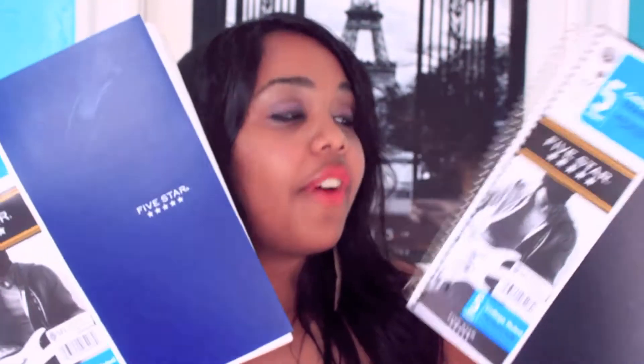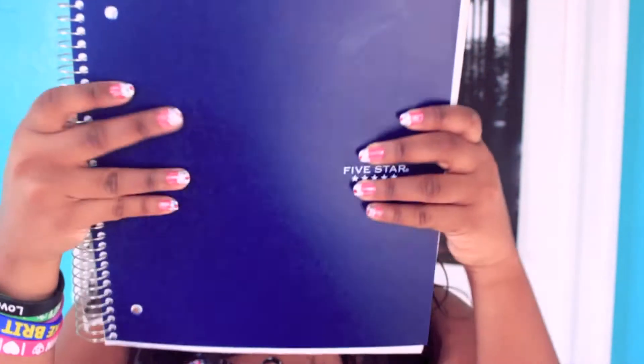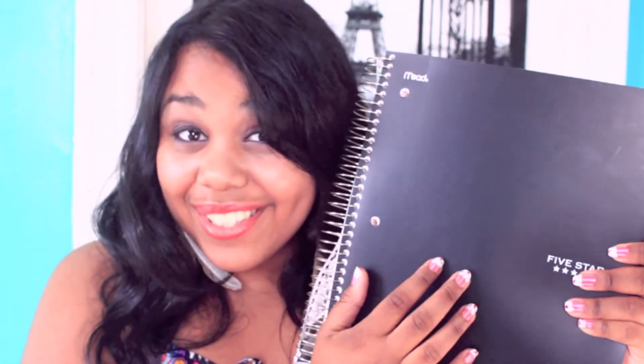I also got just your standard Five Star five-subject notebooks. I got one in blue because I'm going to put a Superman decal on it in white — that's going to look super fresh. I ordered the decal off Etsy.com, so that should be arriving in the mail in a couple days. And then I got a regular black one so I can put the Deathly Hallows symbol on it — which, if you're not a Harry Potter fan, it's just a triangle with a circle and a line through it. It's like the Elder Wand and the cloak.